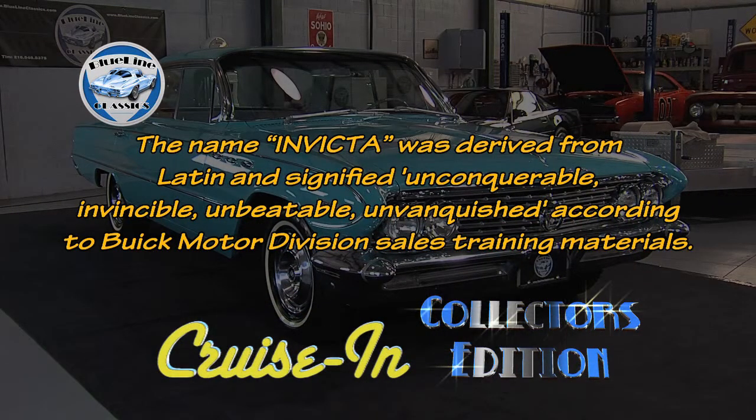The name Invicta was derived from Latin and signified unconquerable, invincible, unbeatable, unvanquished — all according to Buick Motor Division sales training materials. Cruisin' Collectors Edition, presented by Blue Line Classics, will continue.